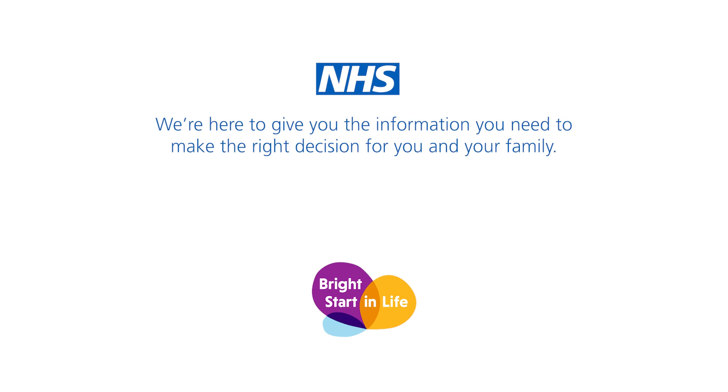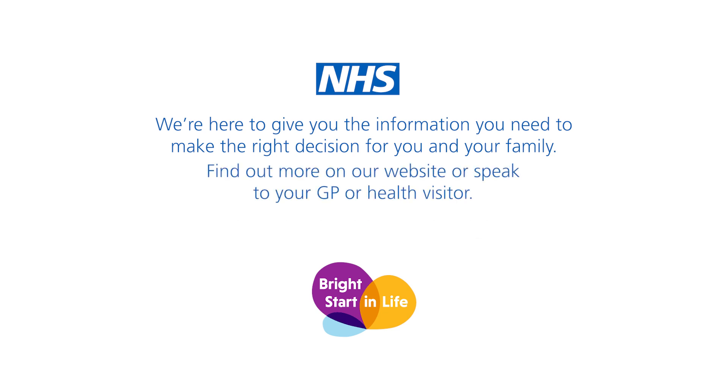We're here to give you the information you need to make the right decision for you and your family. Find out more on our website or speak to your GP or health visitor.